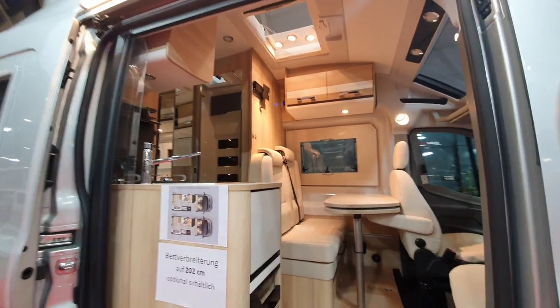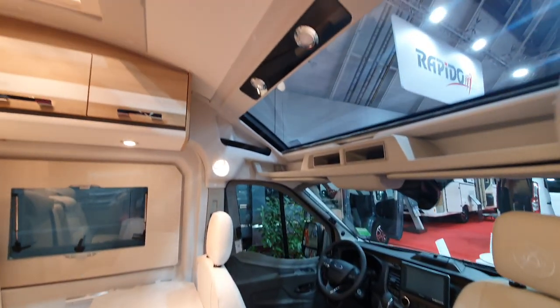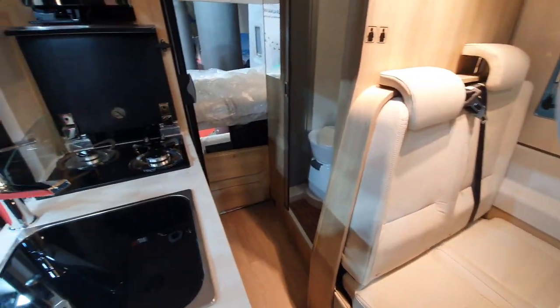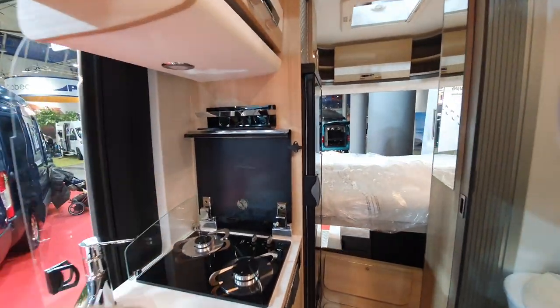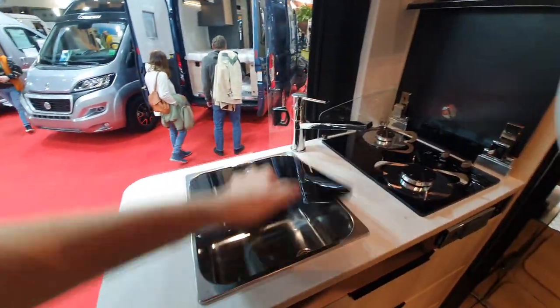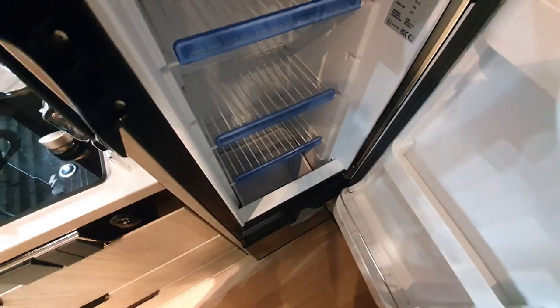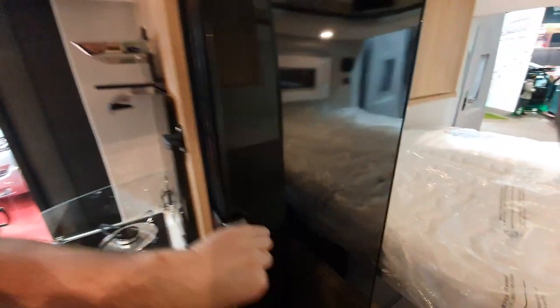The technical specs are all the same and the weight will be slightly different but there's a good stack of payload. The kitchen's not as big here because the fridge has been moved over — but it's a much bigger fridge. Two burners and a sink. This is a two-way fridge and you've got a bit at the bottom as well for drinks and things — it comes out like that.